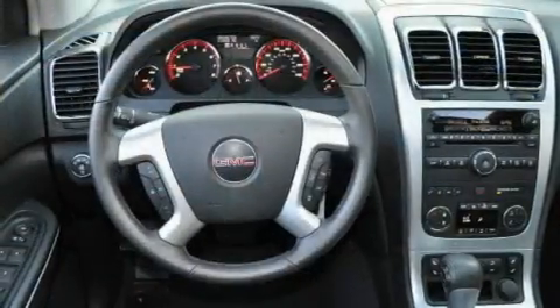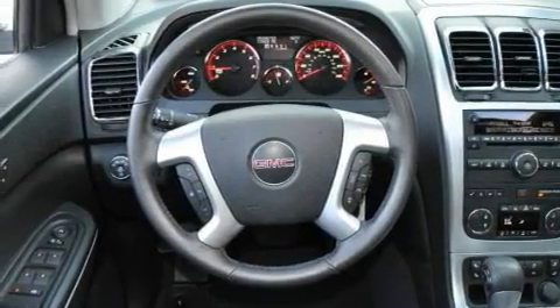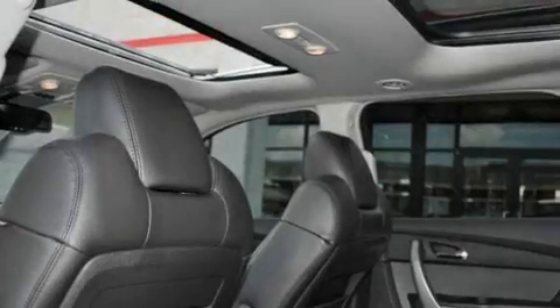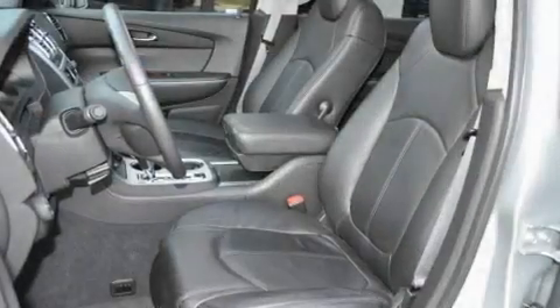Its top features include heated seats, air conditioning with automatic climate control, a leather-wrapped steering wheel, cruise control, and steering wheel mounted controls.